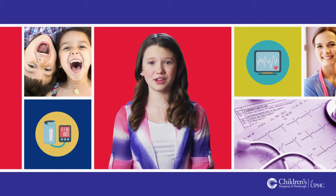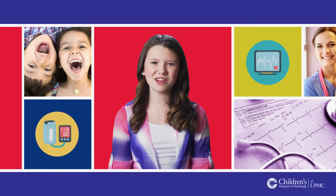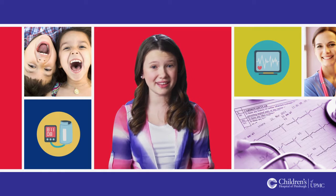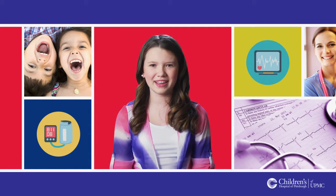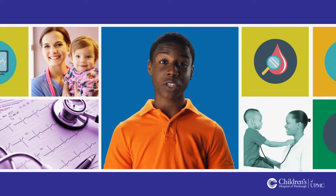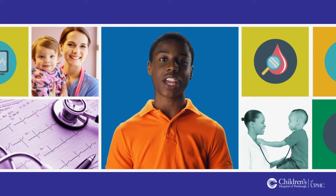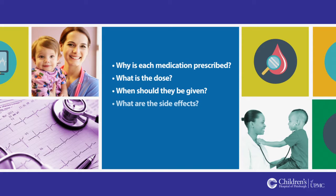After your transplant, you will need to take a lot of medications and will need close monitoring. At first, the number of medications and the number of times that you need to take them every day may seem overwhelming. As time goes by, it will get easier. Just hang in there. When you are getting ready to go home, it is very important that you know about all of your medications — why each medication is prescribed, what is the dose, when should it be given, what are the side effects, and any special instructions.